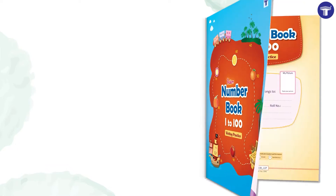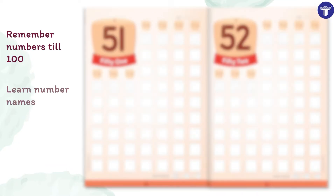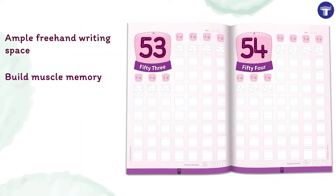With Number Book 1 to 100, kids will not only remember numbers till 100, but also learn number names and place values. Build muscle memory and improve handwriting by practicing in the ample free handwriting space provided.